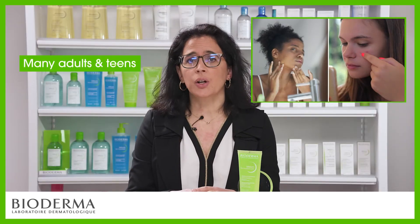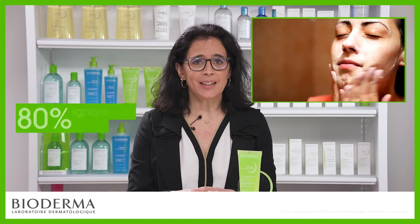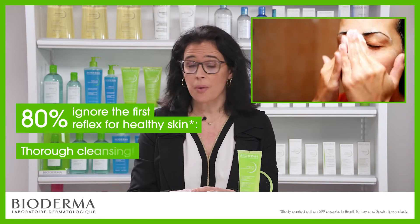Many adults and teens are concerned by acne and imperfections. However, 80% of them ignore the first reflex for healthy skin: thorough cleansing!